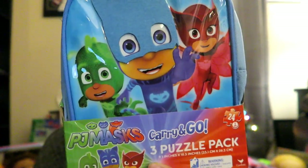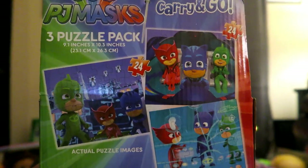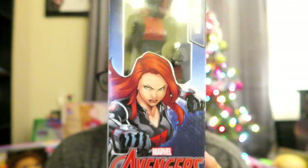Next thing is this PJ Masks carry-and-go three puzzle pack — not really sure on the price. We got this from Toys R Us and it comes with three different kinds of puzzles. Next thing for Aubrey: she really loves Black Widow and we can never find anything that is Black Widow for her, but we found this action figure doll thing at Toys R Us so we got her that.